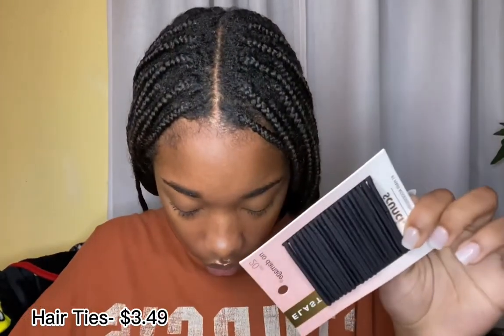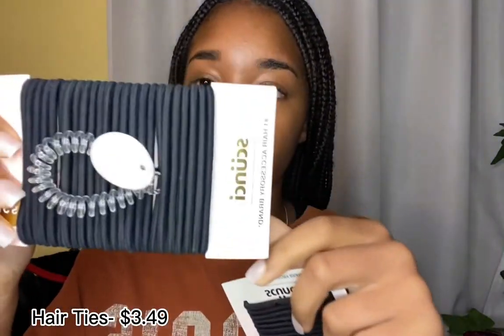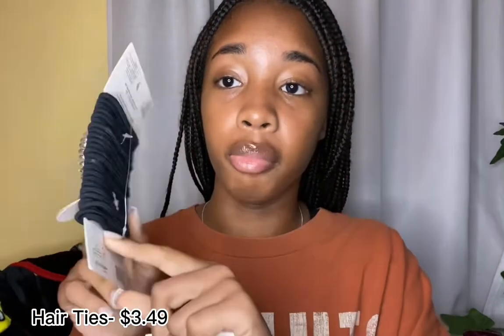Next is a lint roller from Target. I really need it, especially when I'm wearing black clothes and it has a whole bunch of lint on it. Then I have hair ties — I have two things of hair ties. These are the bigger ones and these are the smaller ones. Somebody's always going to need a hair tie. And this big one is for my braids when I need to put my hair in a ponytail.